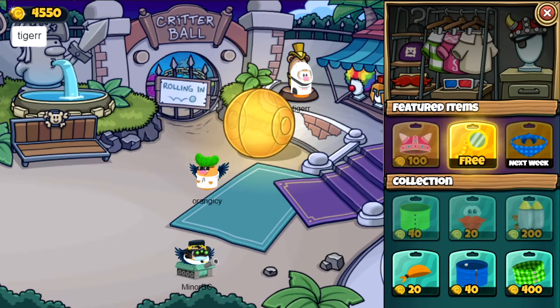What is going on Critters? It is Tiger. Welcome back to another video. Today is March 1st 2021 and we've got a brand new shop.